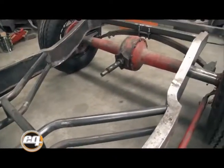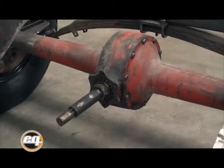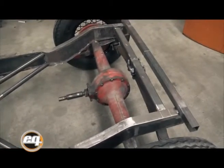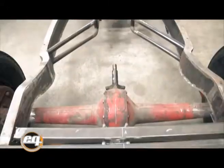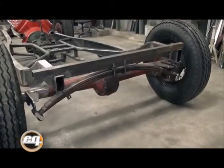Para el tren trasero también se adaptó un diferencial de Ford 40, y se utilizaron los mismos tensores, doblándolos y haciéndolos trabajar al costado del chassis. Se hicieron fabricar también los elásticos de acuerdo al peso del motor y para darle la altura delantera y trasera que quede acorde al proyecto.